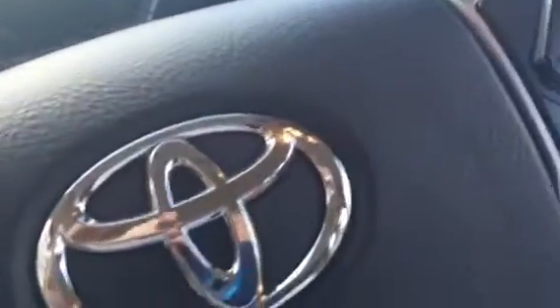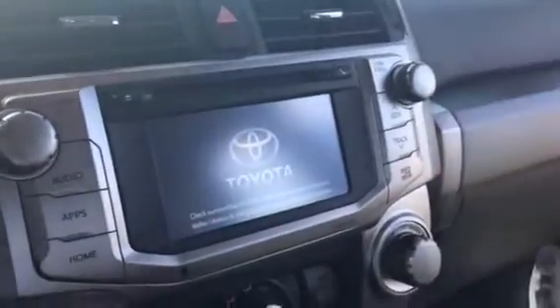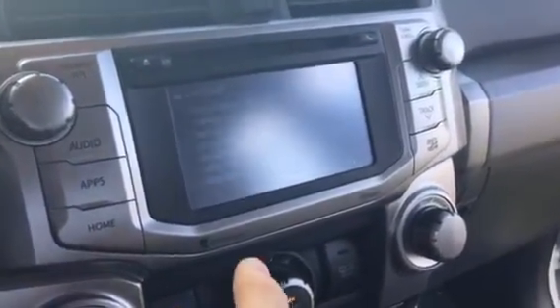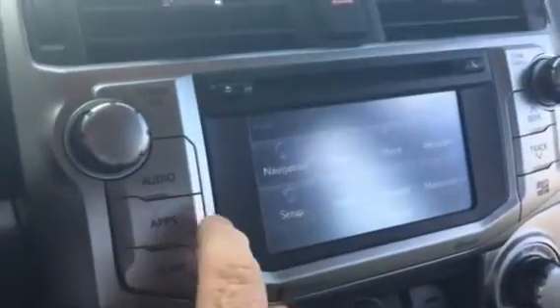Give you a shot of the navigation. Probably one of the best vehicles Toyota makes is the 4Runner — it has one of the highest resale values as well. Here's our apps button. There's the nav.